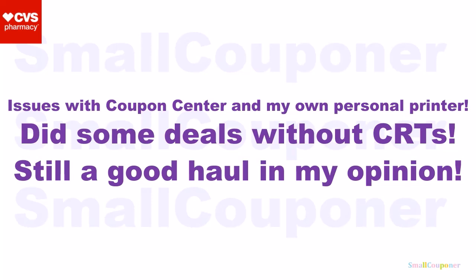I did have issues with the coupon center because it printed some out and then it didn't print the rest of my coupons. So luckily the instant coupons and the mystery offer printed, but they printed half of my CRTs and then the other half it said to print on my account, but it did not print. So maybe it ran out of paper again, I don't know.